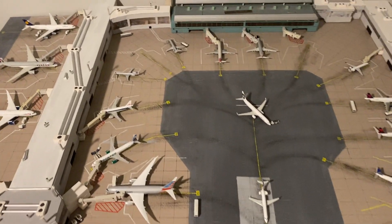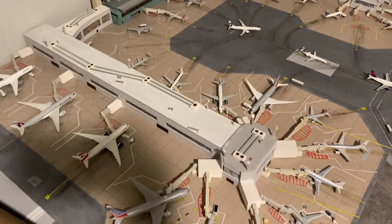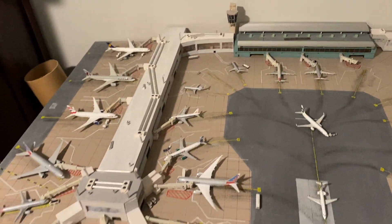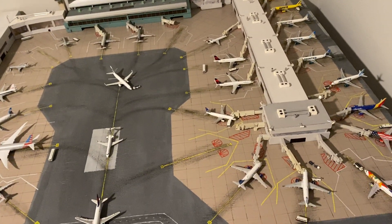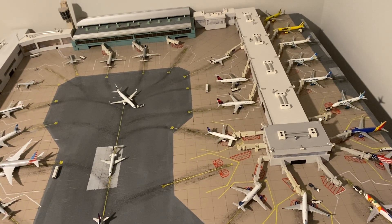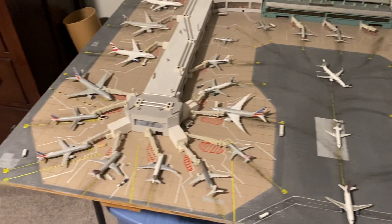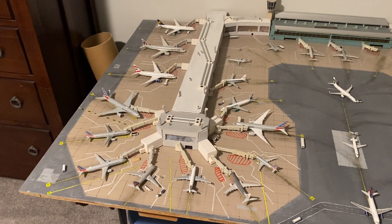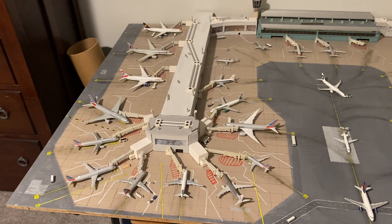Hey, what's going on everybody? 7577 is back with another 1-400-Scale Airport, and this time it's finally Philadelphia back here again. It's been at least a solid three months since I've had a Philadelphia Airport update.